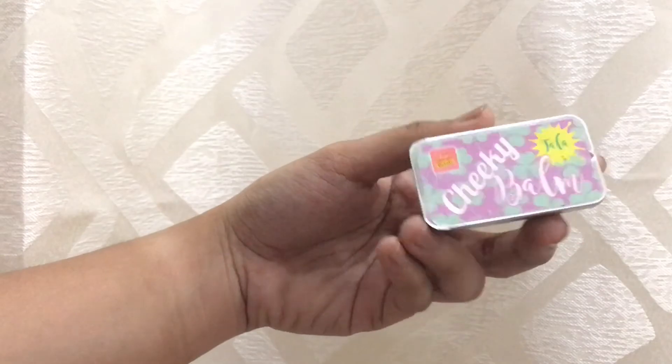And for my blush, I will be using this Cheeky Balm Tala from Superbeauthe. Last but not the least is this Lip Tint from Superbeauthe in the shade Darling.